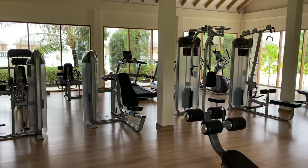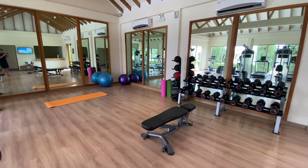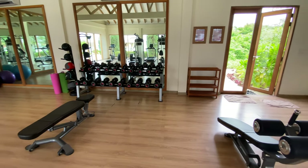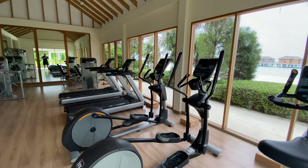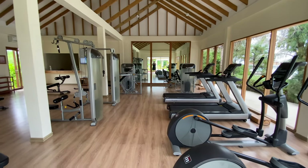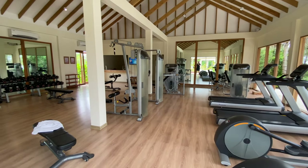The fitness center has weights and all the typical gym equipment. It gets busy first thing in the morning so if you want to work out, go early — it's not as hot then. In the Maldives you see people jogging and going to the gym late in the evenings too. It's air conditioned inside with high-tech gym equipment, so if you like keeping fit on holiday, definitely check this out.